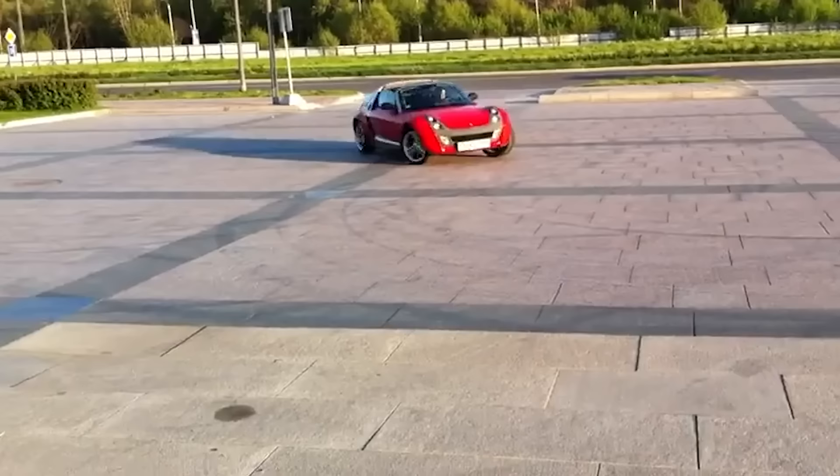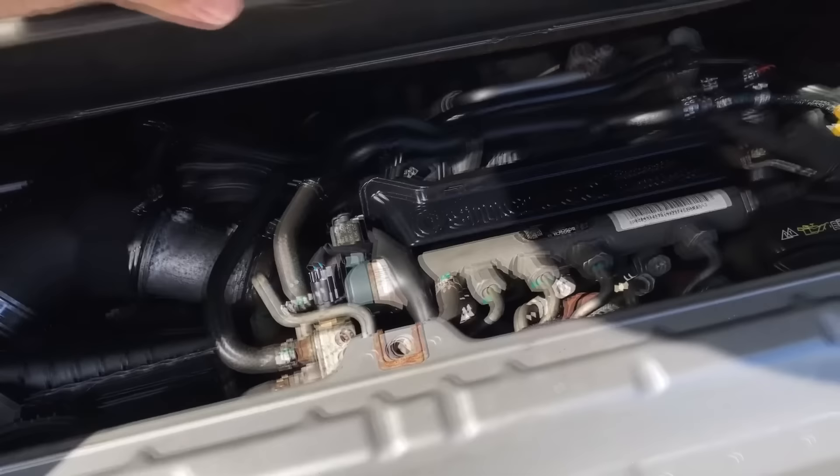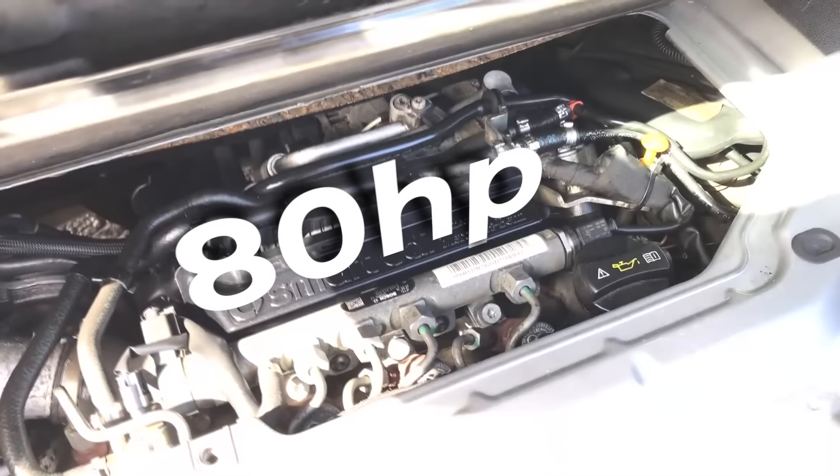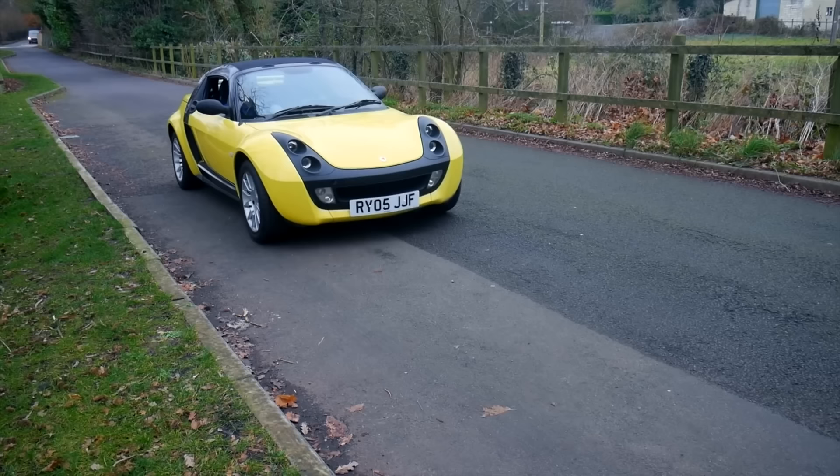The problem comes from the dreaded 4.2, and it's this: the Roadster shares the same 700cc turbocharged three-cylinder engine capable of producing 80 horses, or in some models even less. The last time something sporty had less horsepower than that, it was raced around the Circus Maximus.